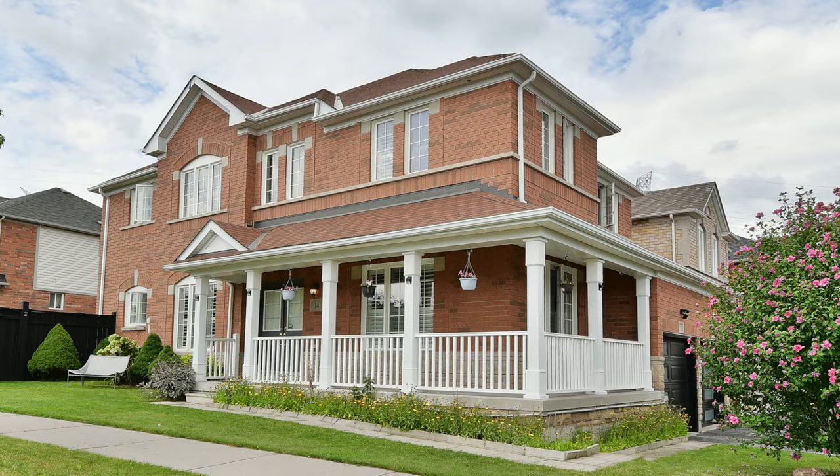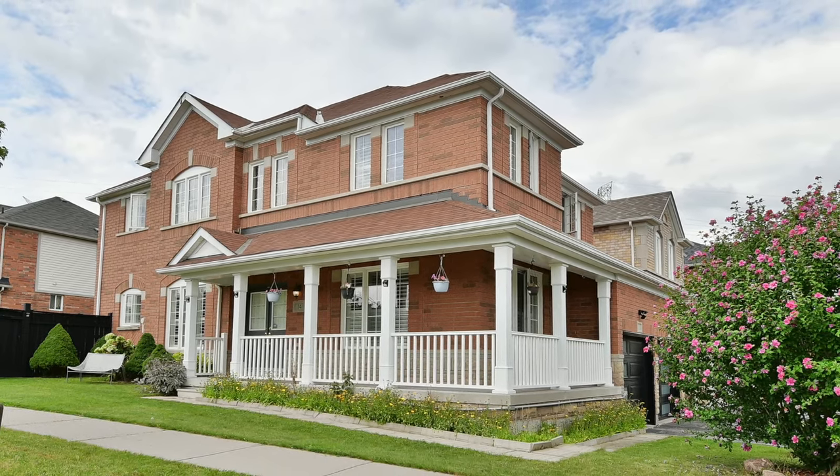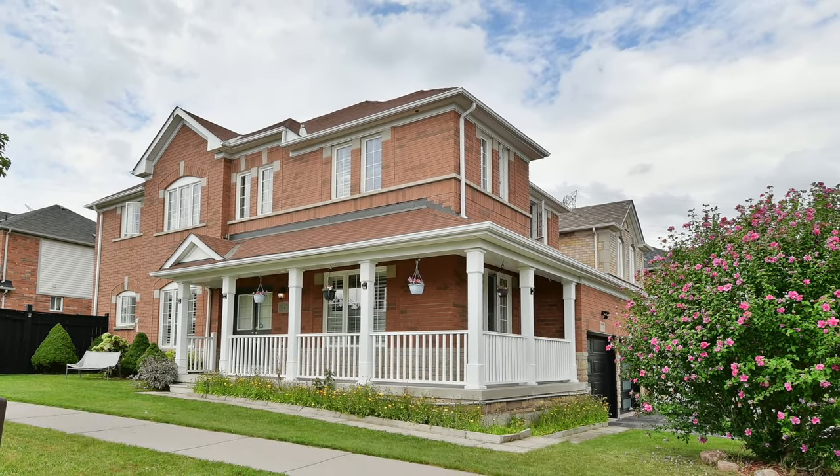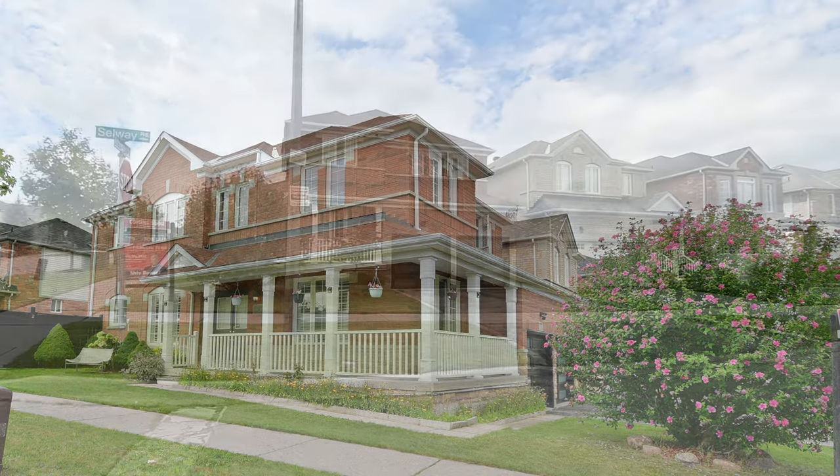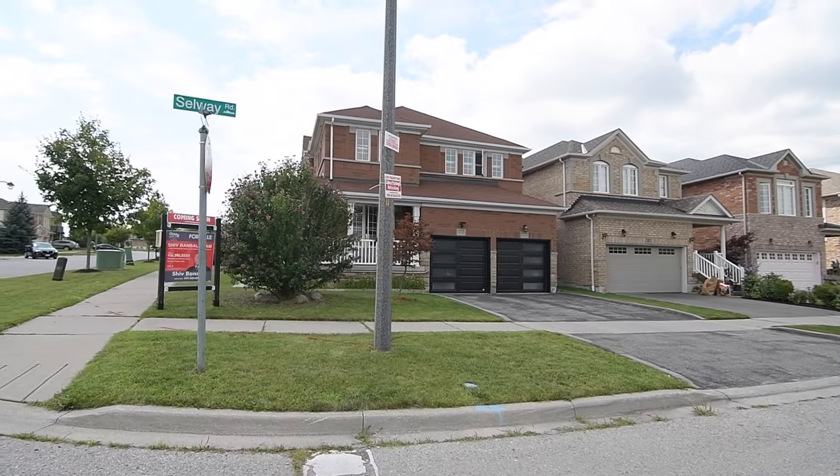Welcome to 14 Atherton Avenue, a beautiful four-bedroom detached brick home with four washrooms, nestled on a premium-sized corner property within Northwest Ajax's family-minded Meadow Ridge community.